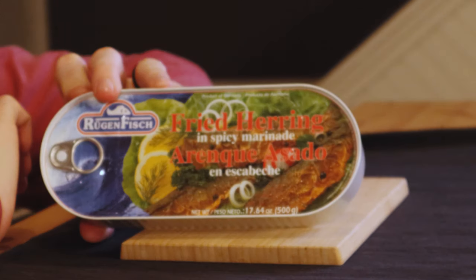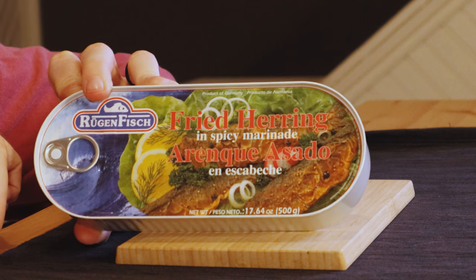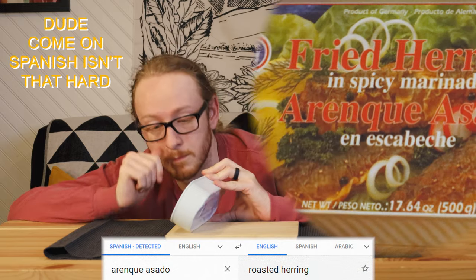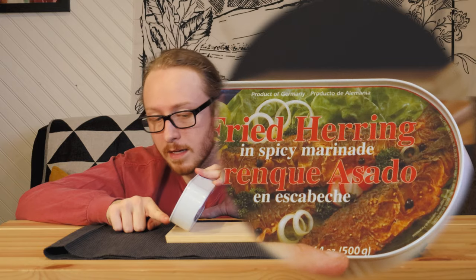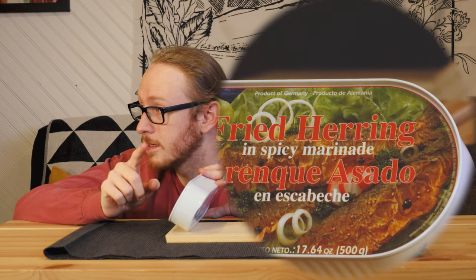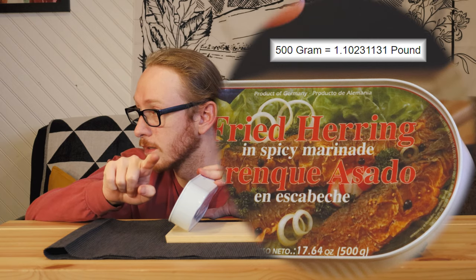I can't read any other language than English, so I'm not even gonna try with this German stuff right away — the second syllable and I'm already lost. This is 500 grams, that's a lot. That's 17.64 ounces — editing Justin will put the weight in pounds right here.